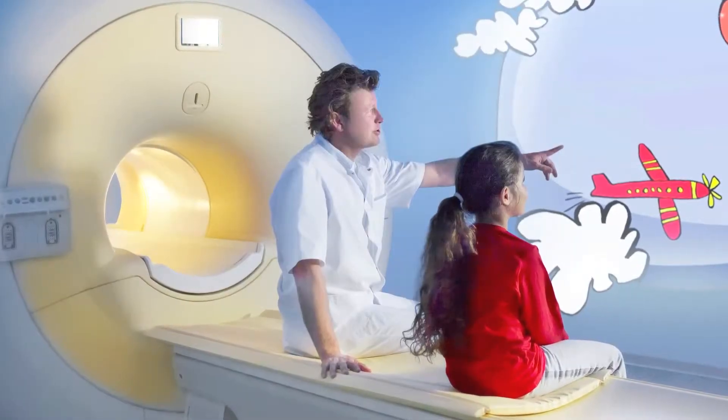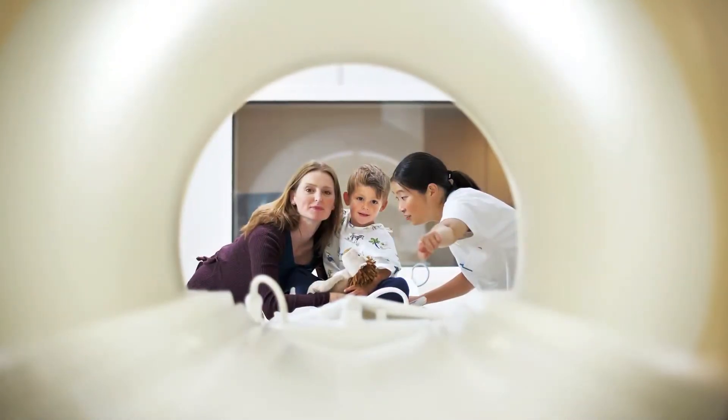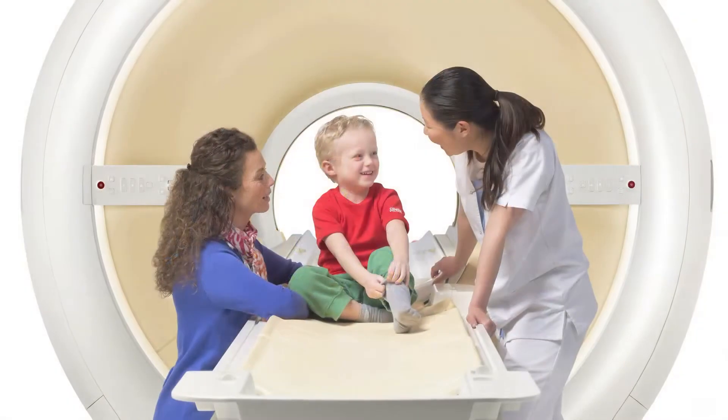The most challenging MRI exams that we do are on children. And with the ambient experience and the fact that the scanner is so much faster than what we've had before, we believe it will be a calming experience for children and a successful one.